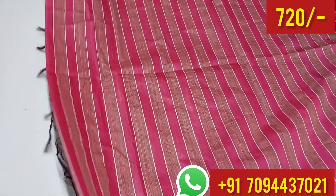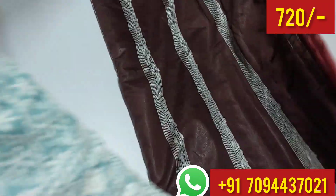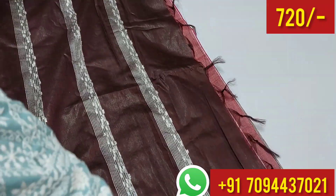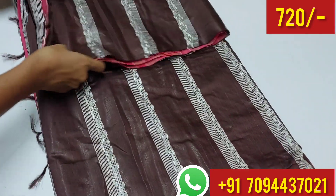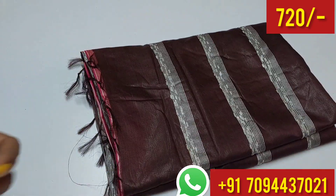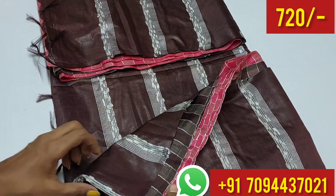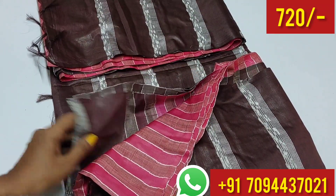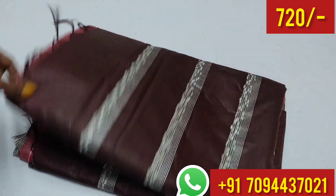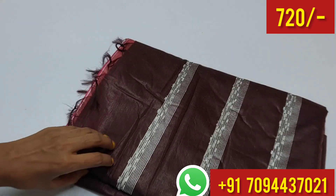This set of sari has a rare color combination — it's a regular boutique collection with very nice collections. The sari is very soft. And in this sari, you have a very attractive price: ₹720 only, with Tamil Nadu free shipping.